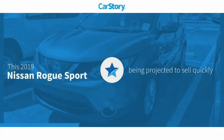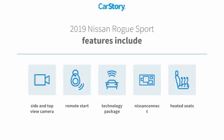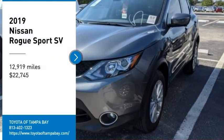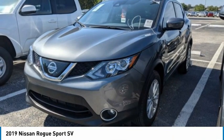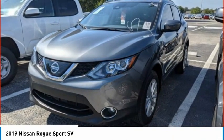CarStory research indicates this vehicle's features also include heated seats, remote start, and a technology package. With these ratings, you are going to love the 2019 Nissan Rogue Sport — a subcompact SUV that provides all the functionality you need.